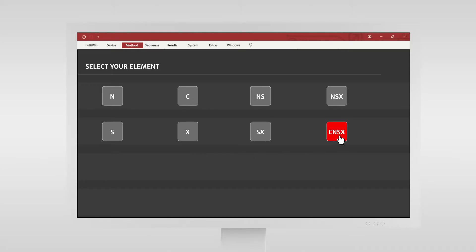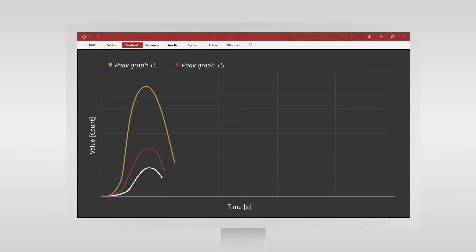The multi-element determination of carbon, nitrogen, sulfur, and chlorine in one single analysis cycle allows for unlimited application possibilities.